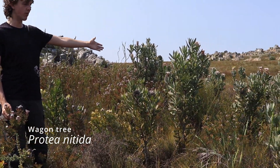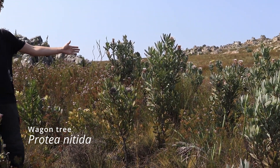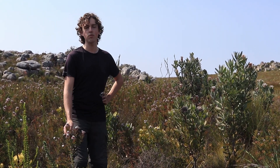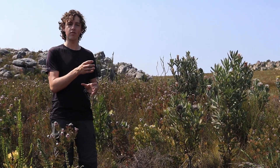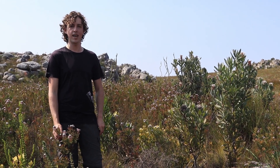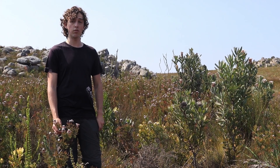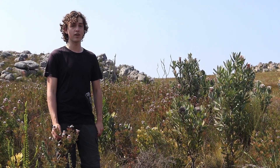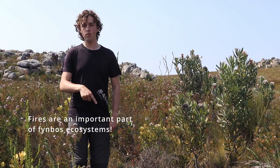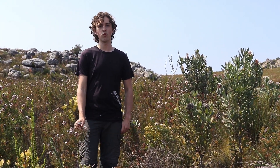And to our left we have the wagon tree, Protea nitida — it's threatened. Back in the day it was used to build wagon wheels because the center wood of the stems is incredibly dense and hard, good for long distance travel by ox wagons. It also burns very well, which makes it quite vulnerable to veld fires. In just this tiny area we have four different proteas and there are dozens more around us.